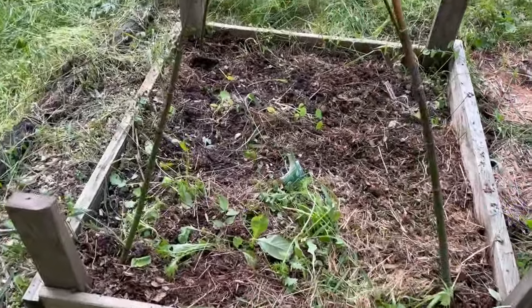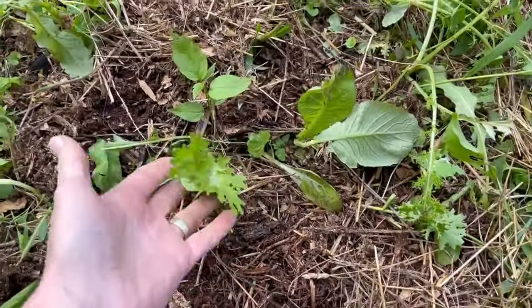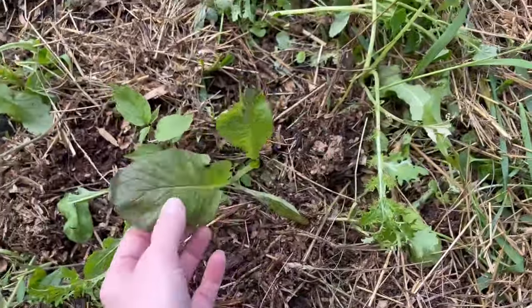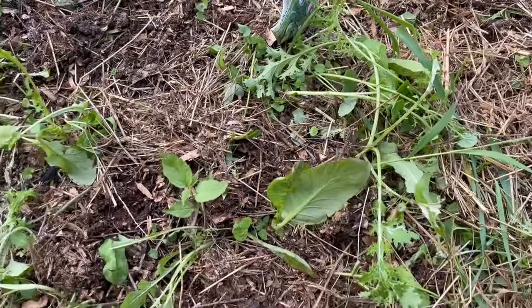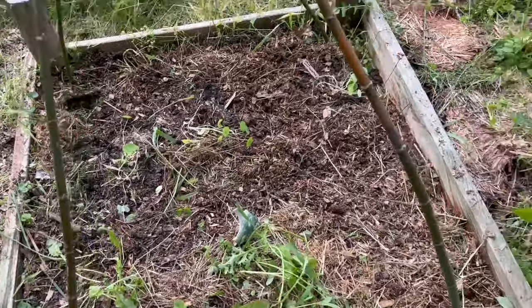In here I planted some mesclun mix and got a few things. I weeded, so hopefully the stuff that survived all the horrible weeds that were here will get bigger and I'll harvest it.